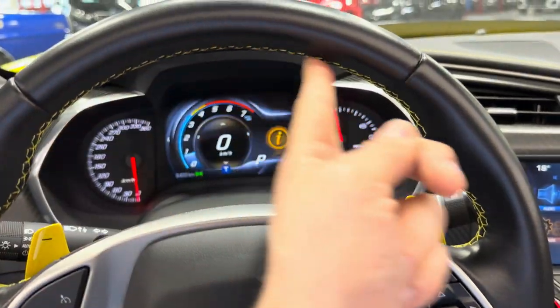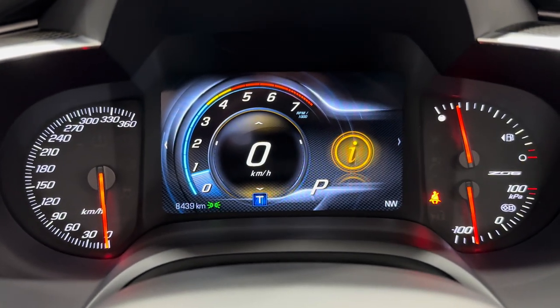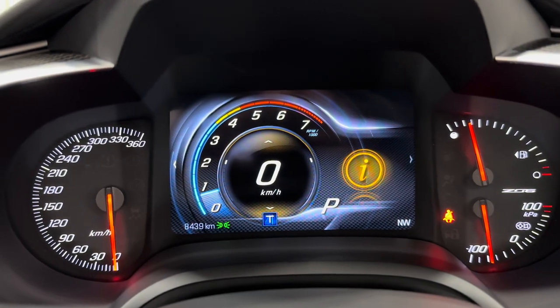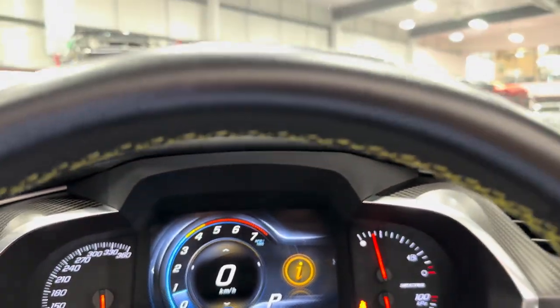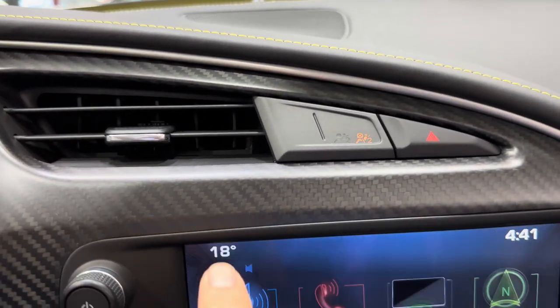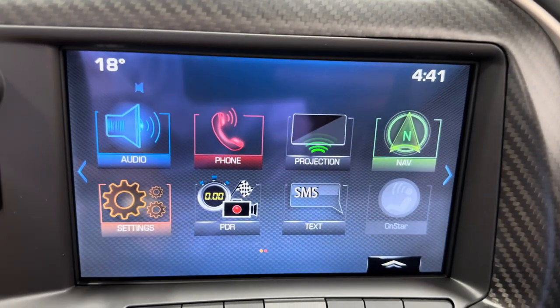Yellow stitching inside the steering wheel, of course. Coming into the dash, we've got analog gauges on the side and a digital cluster in the center — 8,439 kilometers, really low kilometer 2017. The suede visor, universal garage opener, and light sensor rear view mirror. Vents here, and the exposed carbon fiber dash wraps around. 8-inch touchscreen.